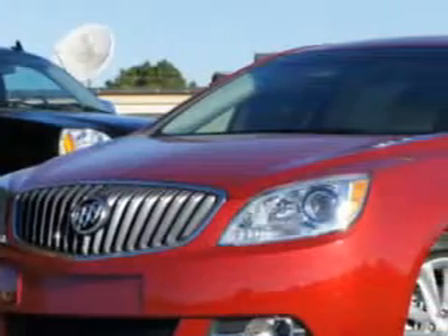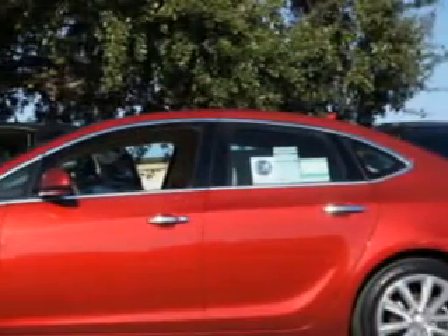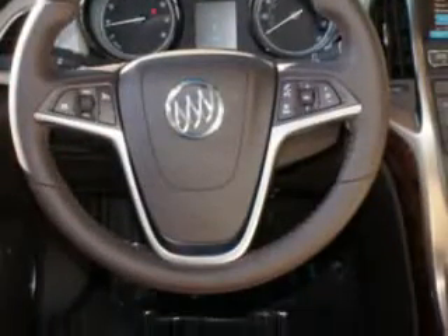Ready for the very best? Let Fields Houston Cadillac GMC show you what luxury really means. Imagine driving this crystal red tint coat 2012 Buick Verano leather group, equipped with a four-cylinder engine and an automatic transmission. Enjoy this luxury car with features like Bluetooth system and steering wheel audio controls.